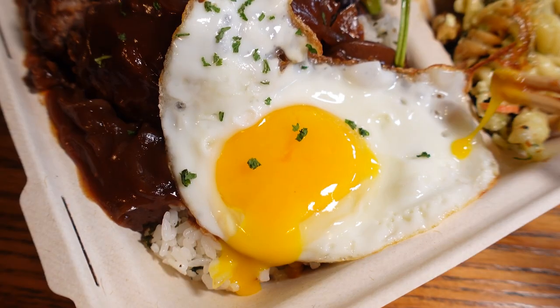It comes with rice, salad, and pasta salad. The patty is just so soft, juicy, and tender. I never experienced a Lokomoco patty made like this before.